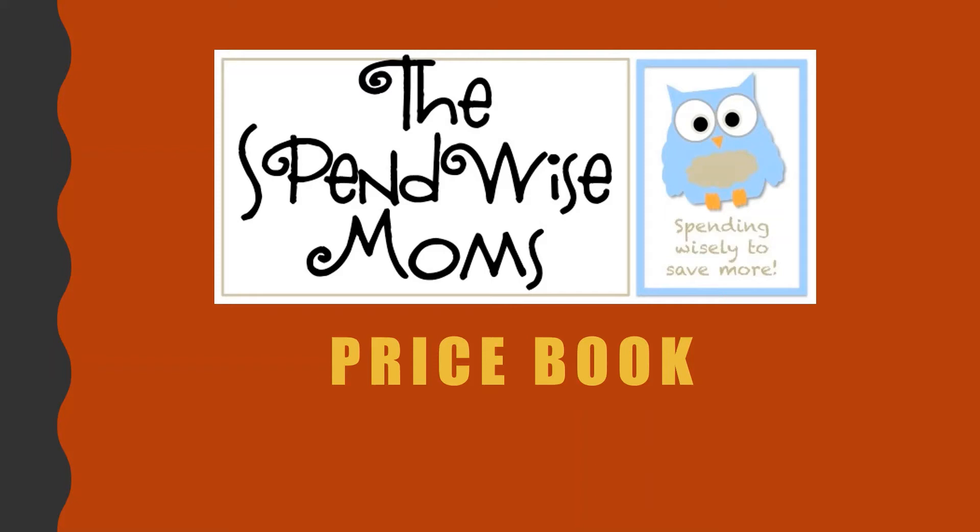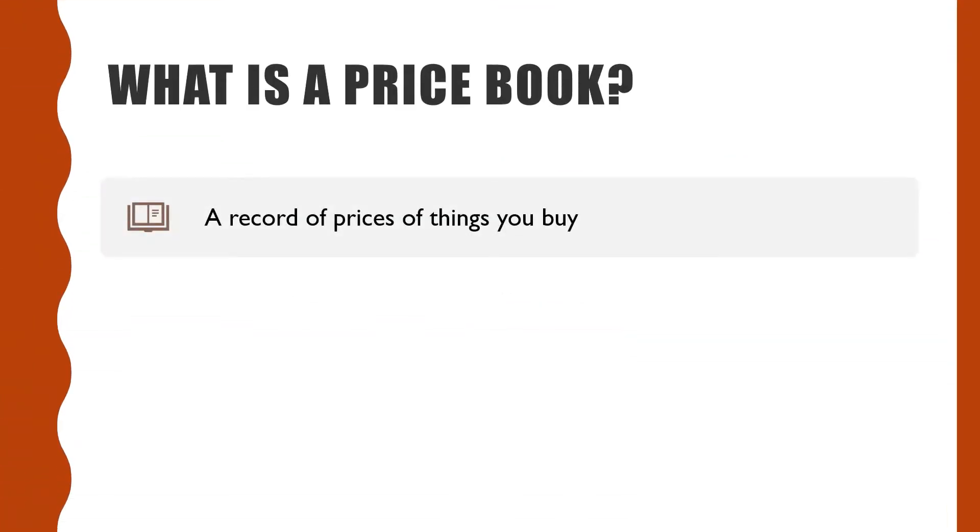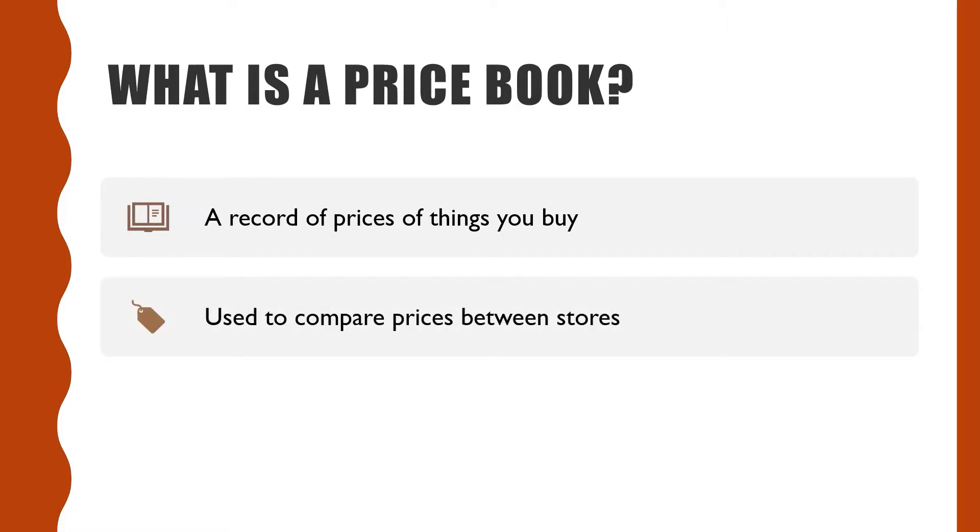This is SpendWise Moms with a video on price books. What is a price book? A price book is a record of prices for things you buy most often. It's used to compare the prices between different stores to see which store offers the lowest price for your items.